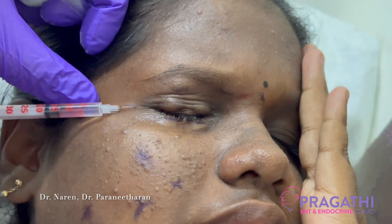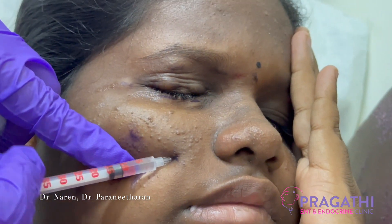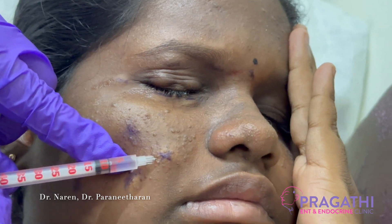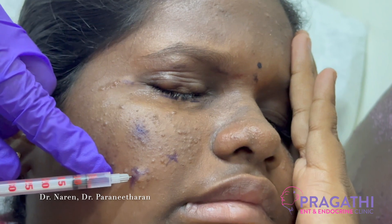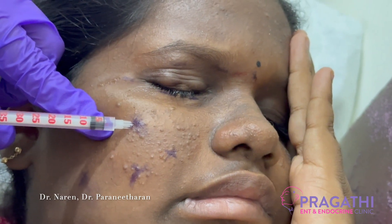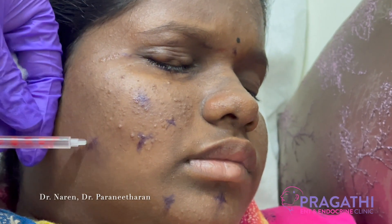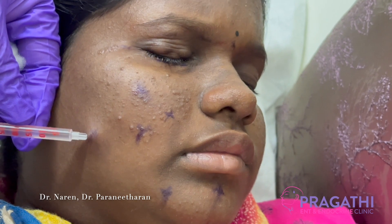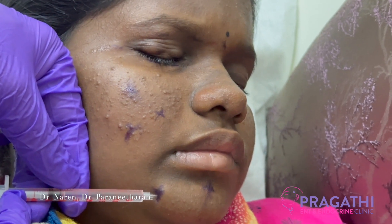This is the site of injection given to treat the hemifacial spasm. A tuberculin syringe will be used for this purpose, which is very less painful to the patient. You can see the twitching is very mild, and by this simple technique the hemifacial spasm will be treated.